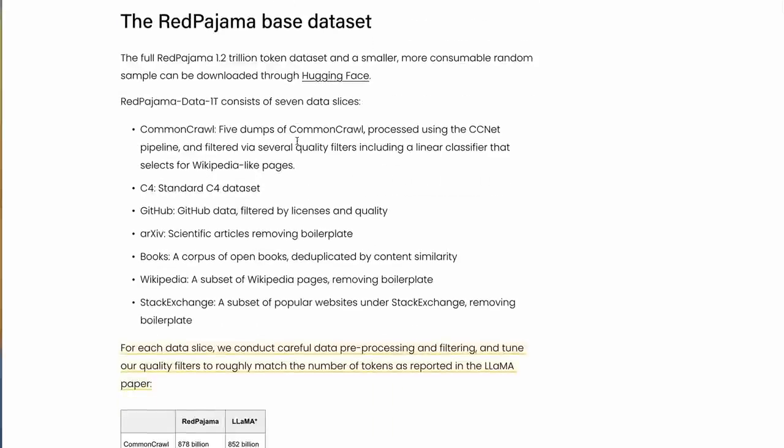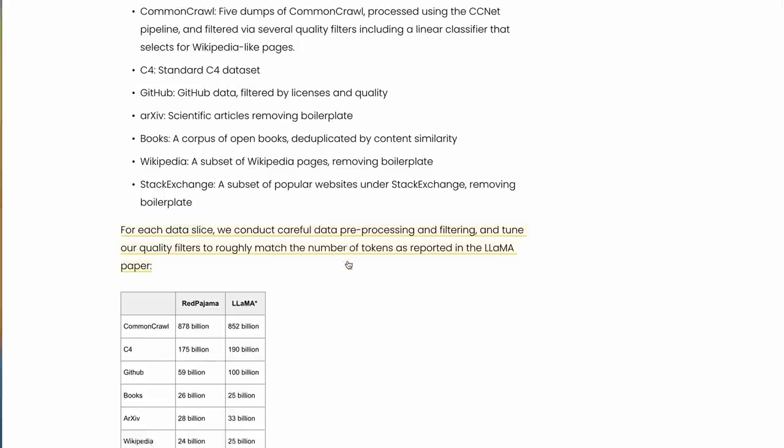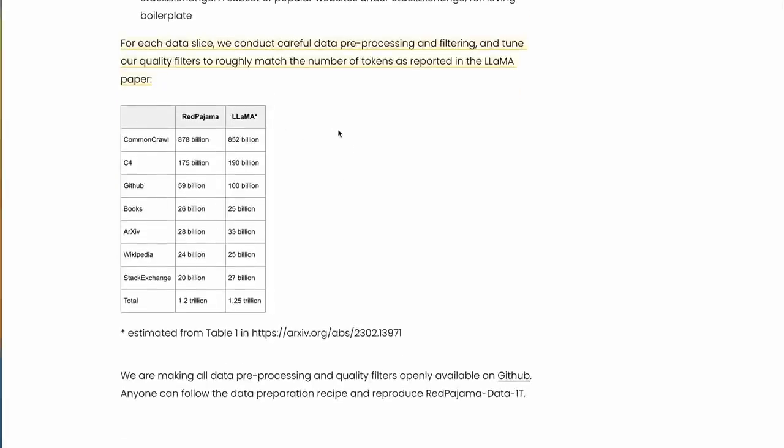They break down the actual dataset composition: it's made of five dumps of Common Crawl, which is basically scraping internet pages, with a number of filters applied to clean it. They've also got the C4 dataset, which came out of the T5 model back in 2019, GitHub, arXiv papers, Books Corpus — which was used in the original GPT-2 model — Wikipedia, which has been used in many models, and Stack Exchange. This all puts together quite impressively to create roughly 1.2 trillion tokens, which is definitely in the ballpark of what LLaMA was trained on.